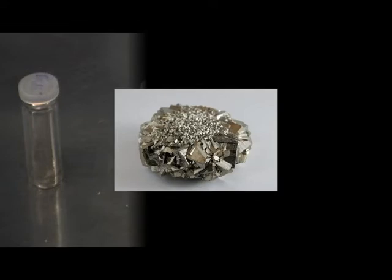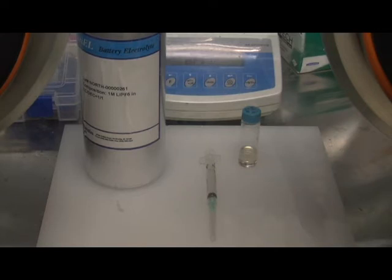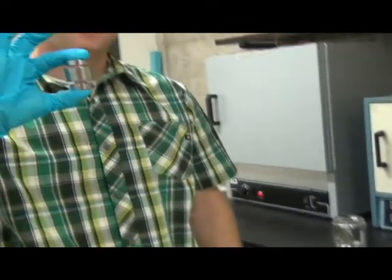So we like to call this the fool's gold battery. It has an anode, which is lithium metal, and then the third component is a liquid electrolyte that separates the two. We put all those powders in, press it together, and that's our battery.